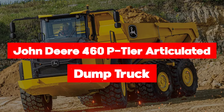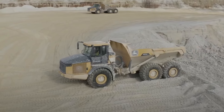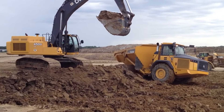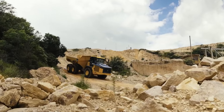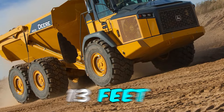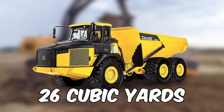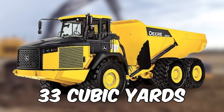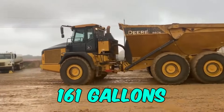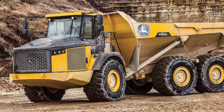Next is the John Deere 460 P-tier ADT, ready to roll into your construction dreams. It's a hauling hero with a rated payload of 46 tons and an operating weight of 35 tons. Its engine roars with a net power of 481 horsepower and a displacement of 824 cubic inches. It's a monster with a length of 35 feet, a height of 13 feet, and a width over tires of 11 feet. Scooping up a struck capacity of 26 cubic yards and a heaped capacity of 33 cubic yards, with a fuel tank holding 161 gallons and a max speed of 34 miles per hour, this speed demon is ready to accelerate your construction game.